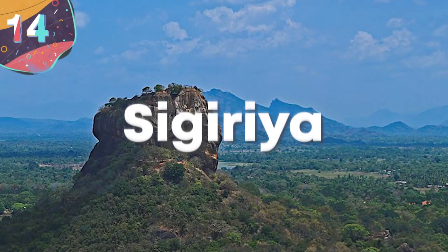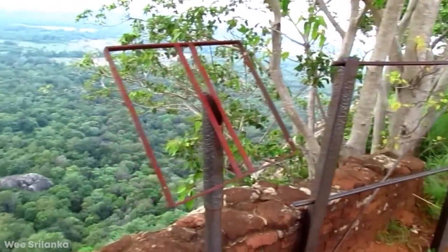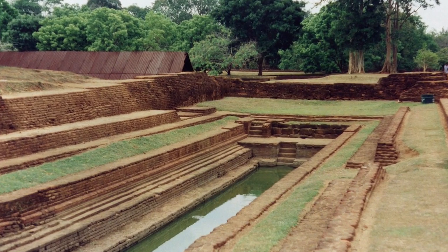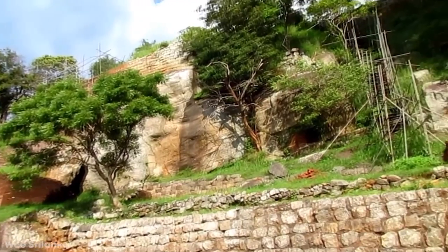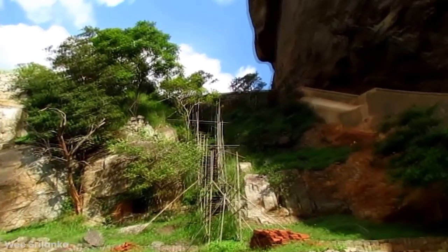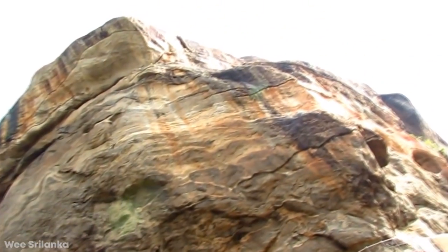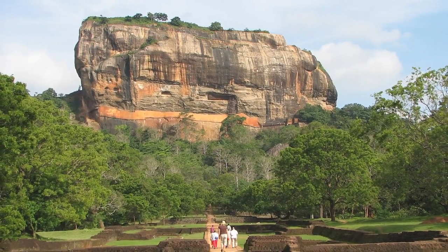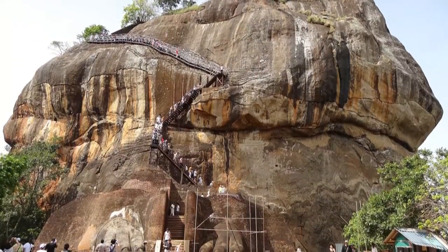Number 14: Sigiriya. Deep within the jungle of Sri Lanka, near the town of Dambula in the Matal District, you can find the remains of an ancient city that was once the center of a powerful empire. It's called Sigiriya and was amazingly carved directly into a large column of rock that reaches a maximum height of 660 feet above the ground. It's thought to have been constructed by King Kashyapa at some point in the 5th century, after he chose the site as the ideal place for his new capital city.